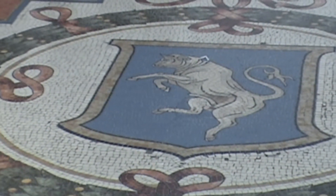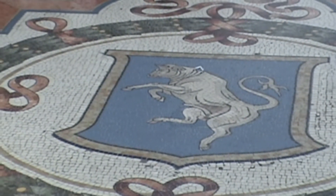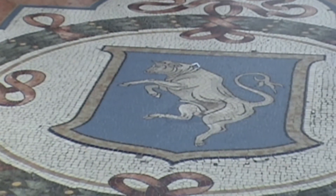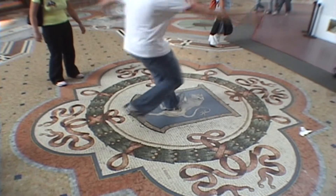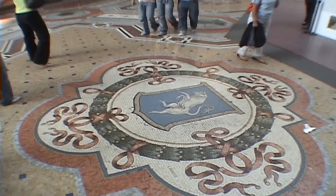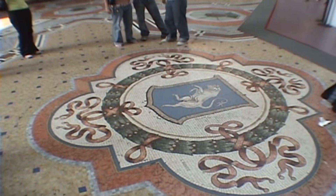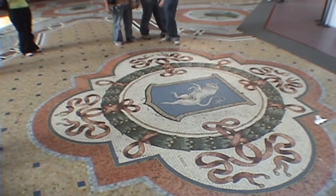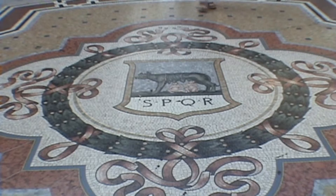If you spin around on the strategic point of the bull, it's supposed to bring you good luck — a 360-degree turn. Here's the famous bull. Spinning on it brings you good luck, good fortune, and some say fertility as well.